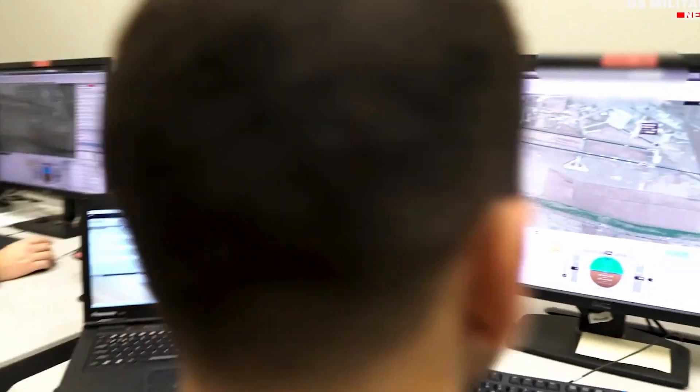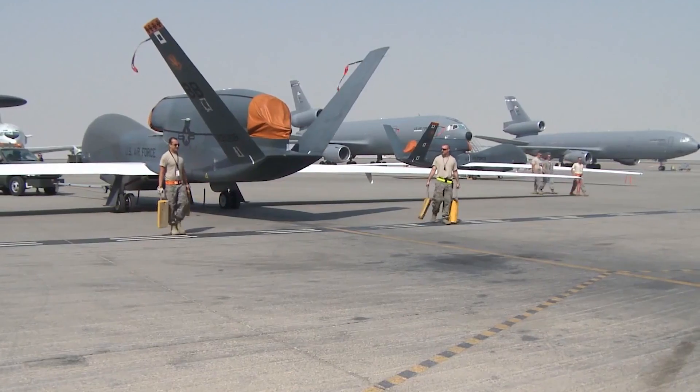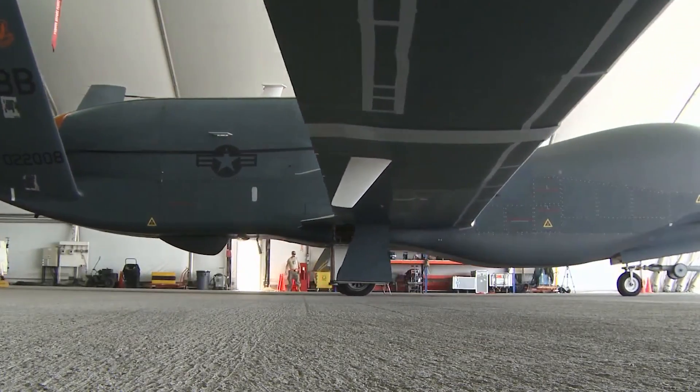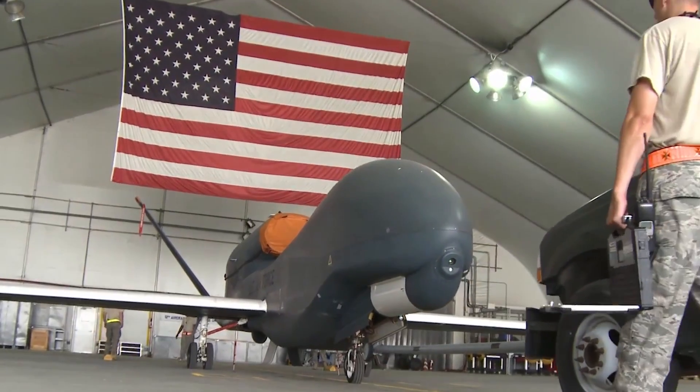Looking at its size, I wouldn't say so. To sneak, they must be very small, while this drone flies double the height we fly in a common passenger aircraft. So it being the world's largest now makes sense.